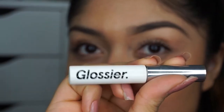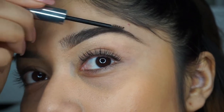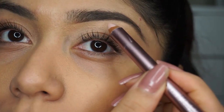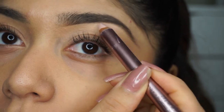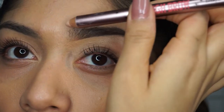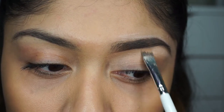I actually use the Glossier Boy Brow gel — this has been my go-to for so long — so I'm just going to brush that through. The last step is using the High Brow product to add a little bit of highlight in the middle of my brow and a bit on the top as well, then I'll blend it in with the same concealer brush.